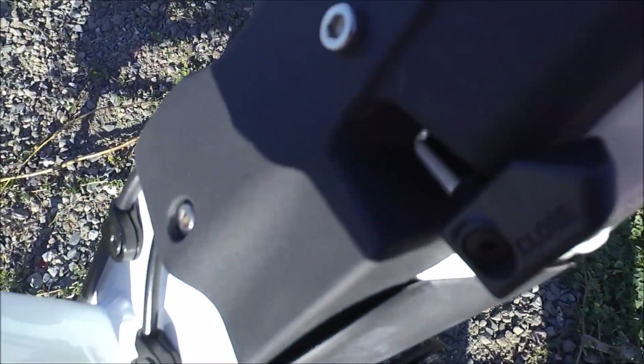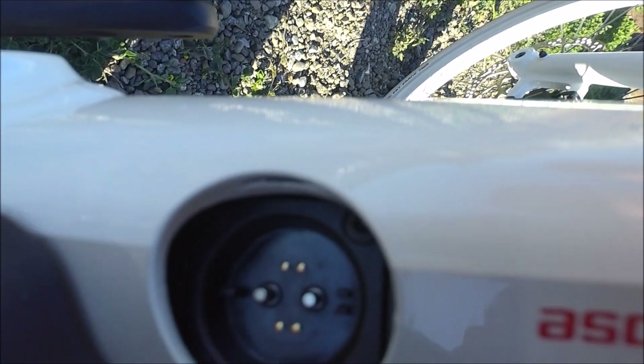Once you open that up, you release this latch and you can remove the battery. You can remove the battery to charge it off the bike, but you can also charge the battery on the bike — you just open up the charging port and there you go.